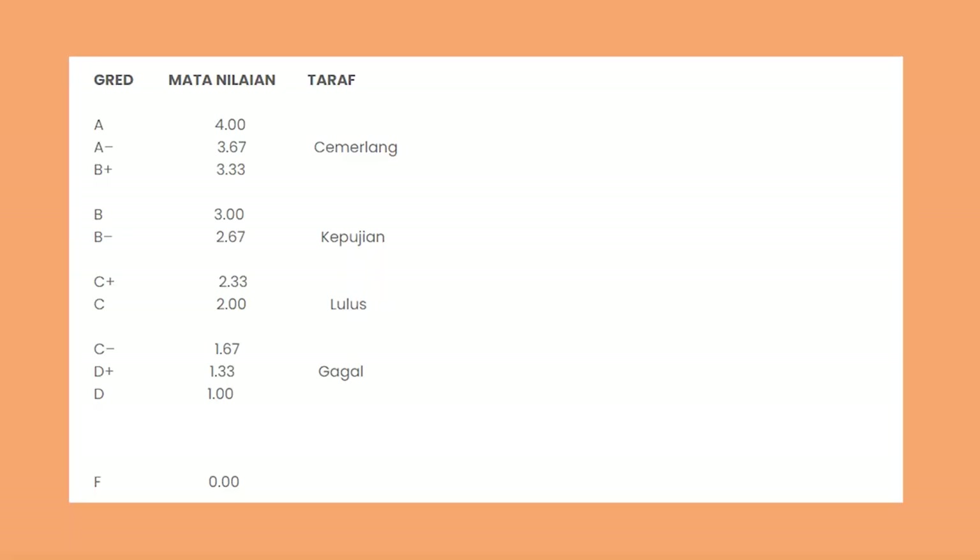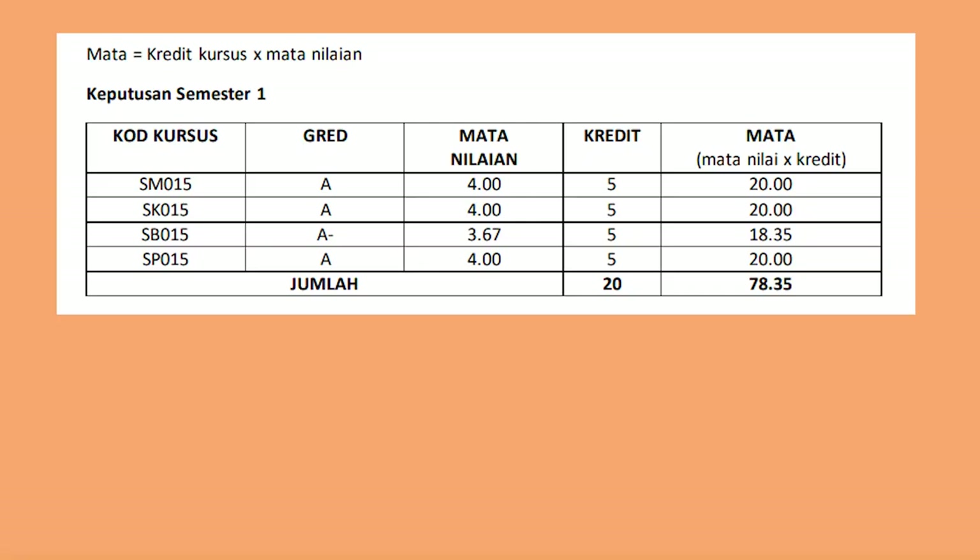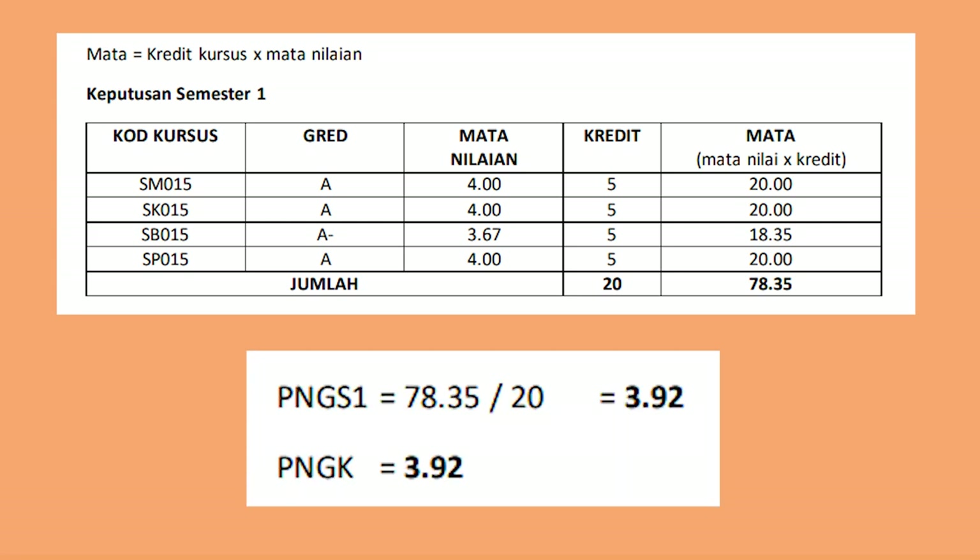So how exactly is the pointer determined? As you can see in this table, to get a 4.0 you have to get 80% and above, which means to obtain a 4 flat, you will need to score 80 and above for every subject and no A- is allowed. So let's say if you get A- for one subject and A for the other subjects, your final GPA will be a 3.92.